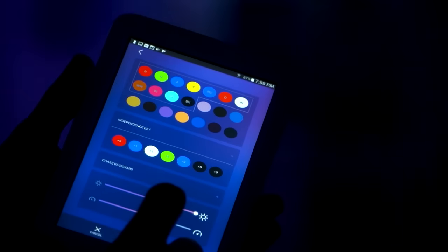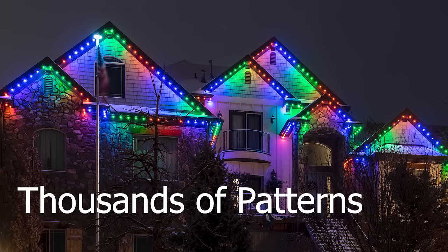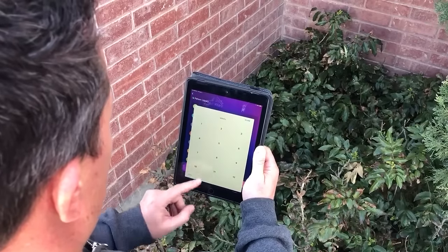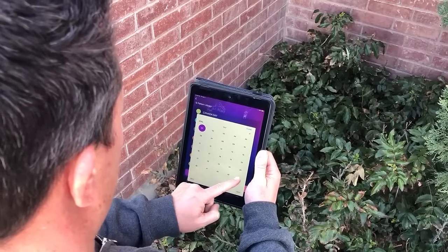With a very user-friendly app, customers have access to preset holiday programs but can also create customizable colors, patterns, and animations to meet any need. The calendar feature allows customers to program their lights in advance so they can be preset to come on for every holiday or special occasion.